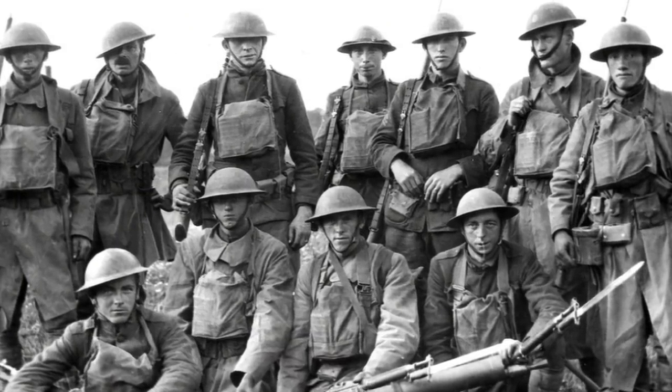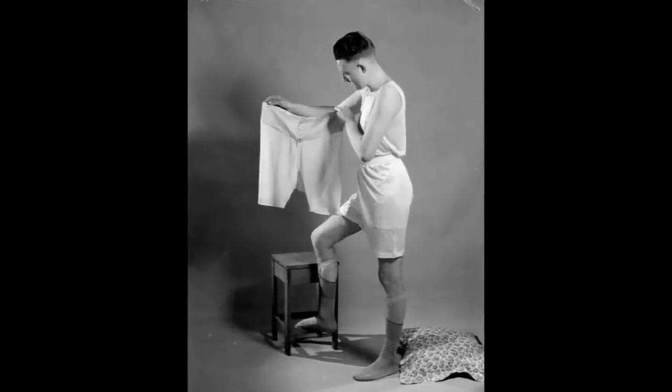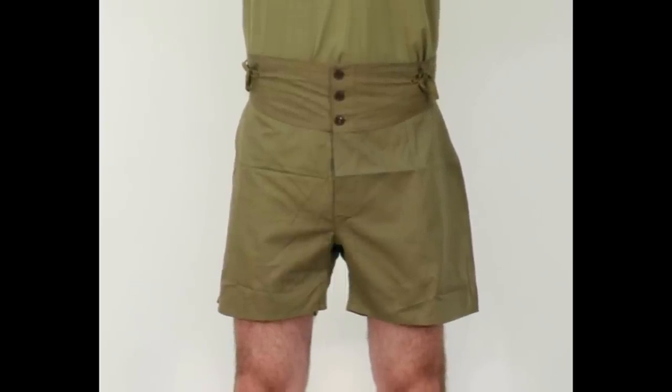World War I soldiers were issued button-front shorts as underwear. The buttons attached to a separate piece of cloth called a yoke, sewn in the front with ties on the side for fit.